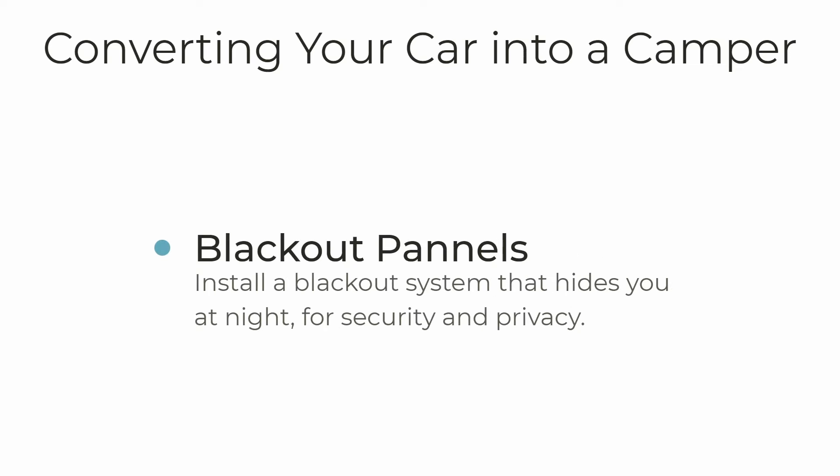The next thing is to focus on privacy and security. The easiest way to do that in my experience has been to create a system that hides you when you're sleeping in your car. I've created blackout panels that completely hide me at night — I can be sitting in my car at 11 p.m. with the lights on watching a movie, and if somebody walked by, the windows would just look black and it would look like the car is empty. I'll put a playlist in the description below so you can learn more about privacy and security.